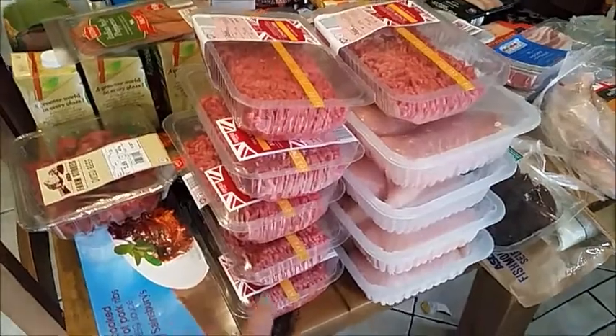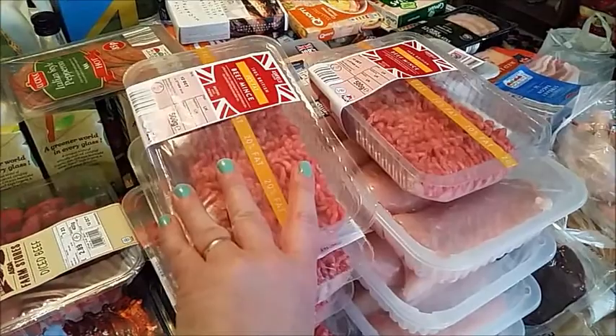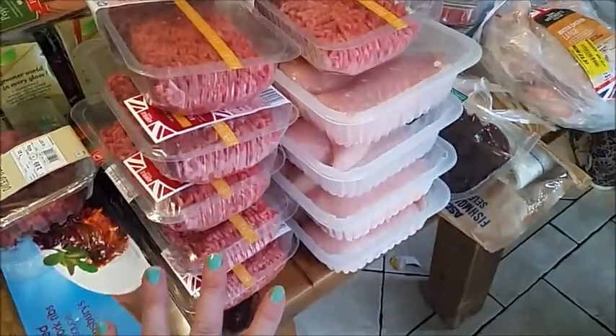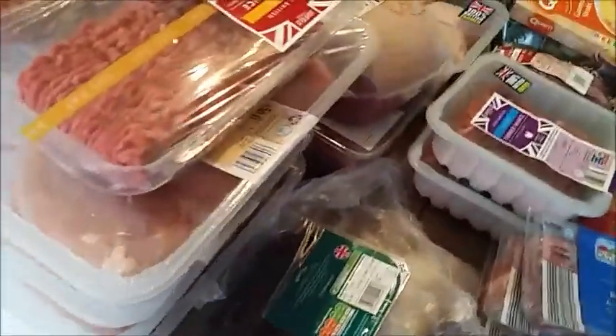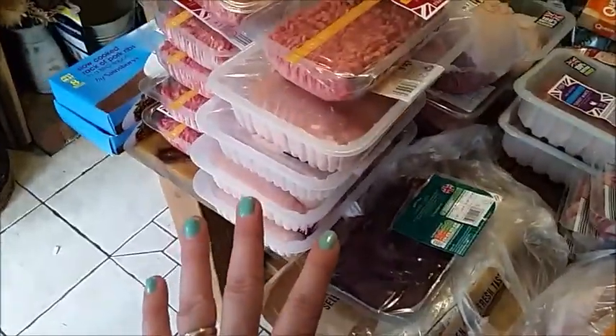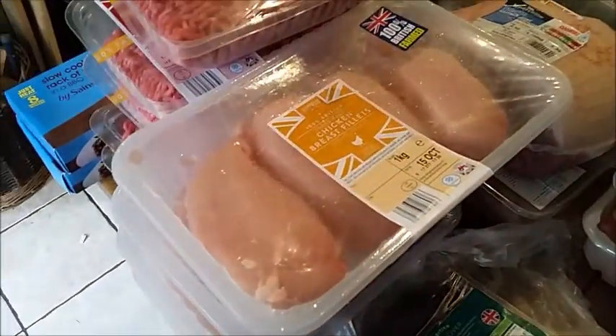I've got six packs of mince, which are 500 grams each. And just to say, I have done my meal plan so don't worry, I am going to use all of this up - there's a reason why I've got so much. I've got four packs of the chicken fillets, which are a kilo each.